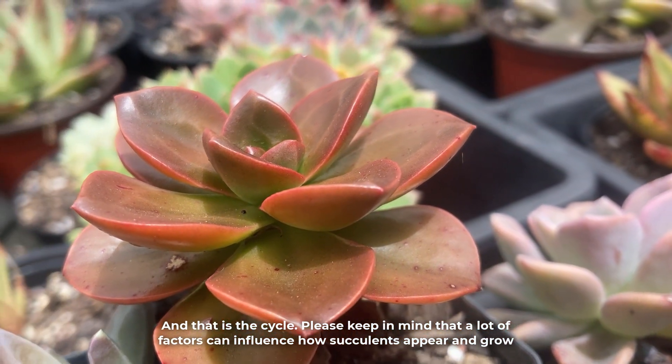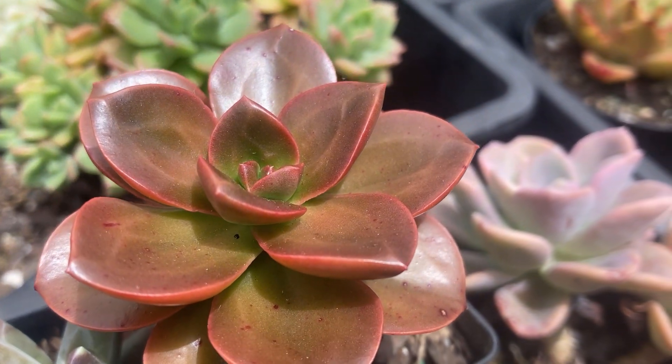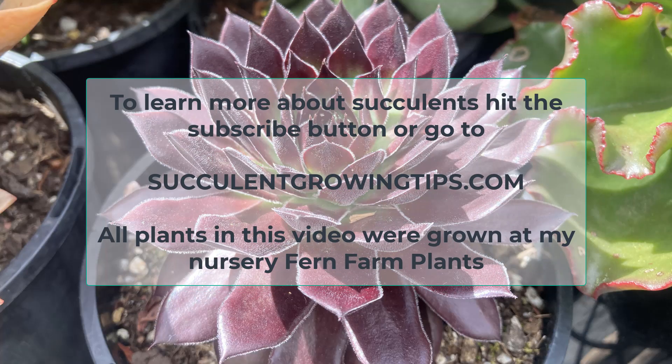Please keep in mind that a lot of factors can influence how succulents appear and grow. If you would like to add anything to this video, you can leave a comment below. To learn more about succulents, hit the subscribe button or go to our website, SucculentGrowingTips.com. Thank you so very much for watching.